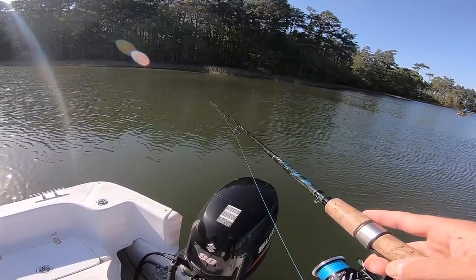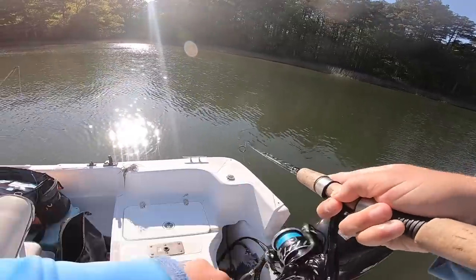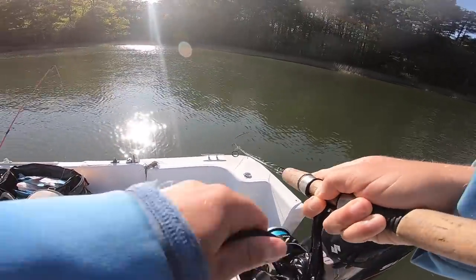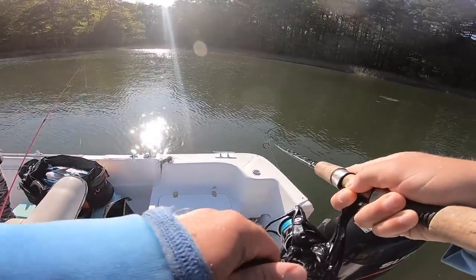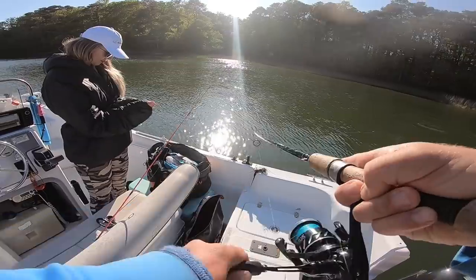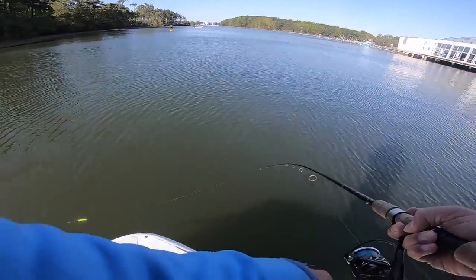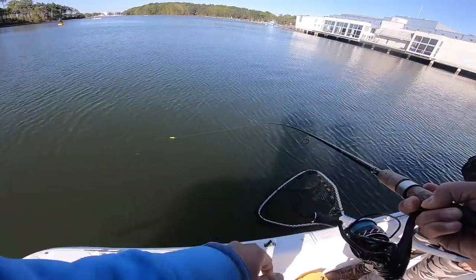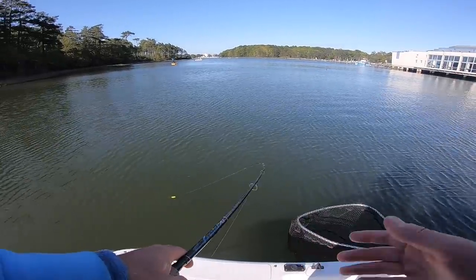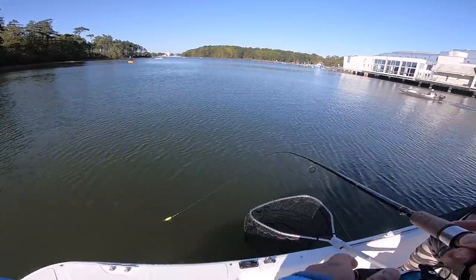Just got a bite - there, he's on it! Third fish. Oh, that's a good drum, a really good drum. This is the third fish on the live bait. I think it's safe to say that live bait is doing the job today. This is dinner right here. This is why I don't care - live bait, artificial, it doesn't matter. Whatever gets the job done is what we're going to use to catch these fish and put food on the table.